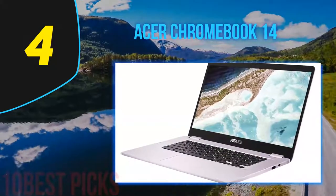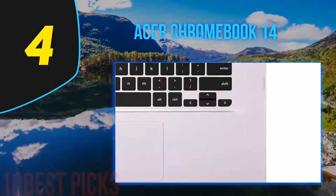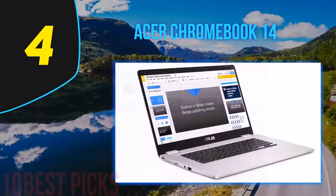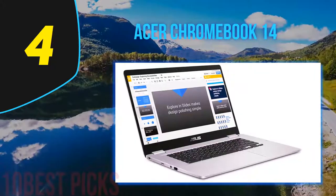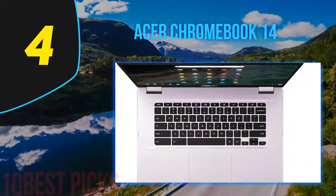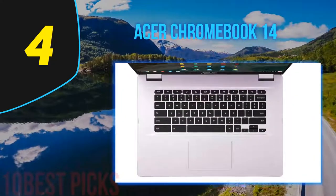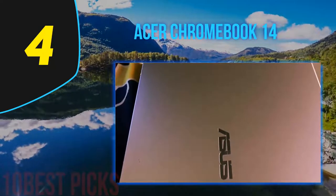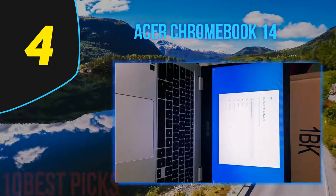Coming in at number four on my list is the Acer Chromebook 14. For many people, a Chromebook is a viable alternative to a budget laptop. Preloaded with Chrome OS and all the Google apps you know from online, you can edit and convert Microsoft Office files straight out of the box. Without the demanding operating systems of modern laptops, Chromebooks tend to run much quicker while needing less power. You can get up to 12 hours of battery life from one charge, and an all-aluminum outer case gives the Acer Chromebook 14 a premium feel.